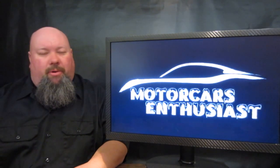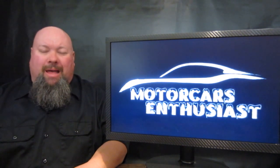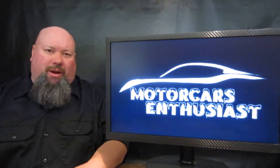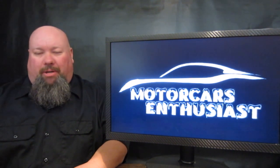Hello and welcome to another edition of Motorcars Enthusiasts. The North American International Auto Show is going on right now in Detroit, Michigan, and we're going to talk about a lot of stuff that was shown off at that particular event.